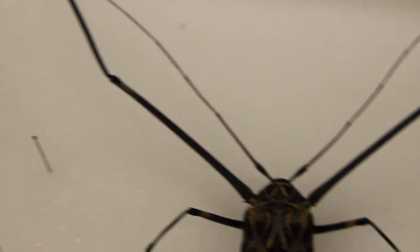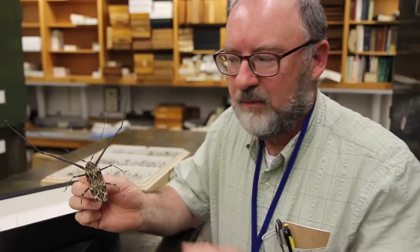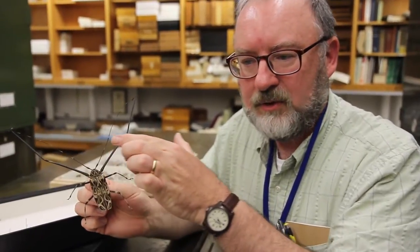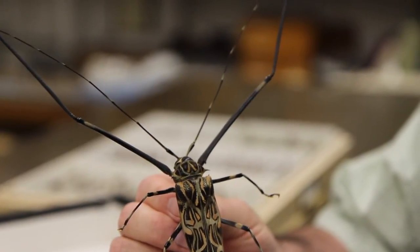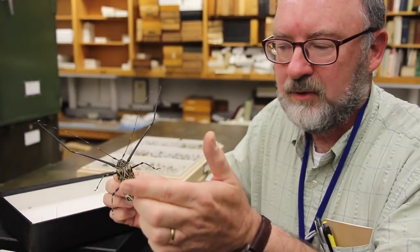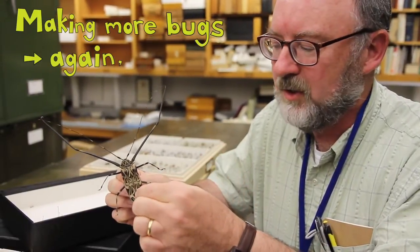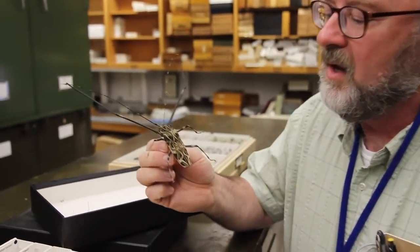Males will land on these trees and they define their territory by the length of their antennae, so males with longer antennae have more territory. Potentially, when a female lands there, the males can then mate with her and she has a better chance of having a good brood.